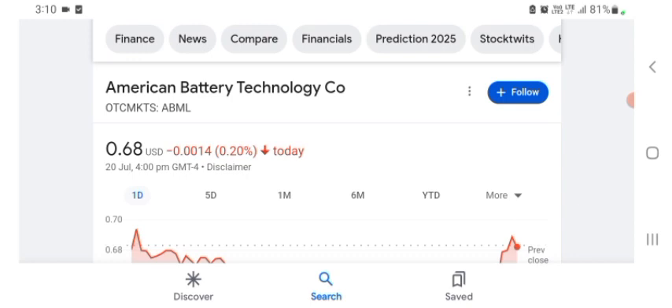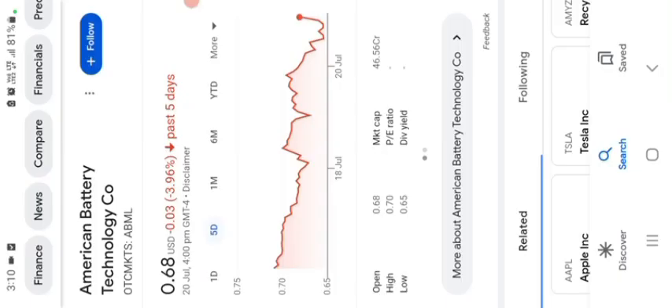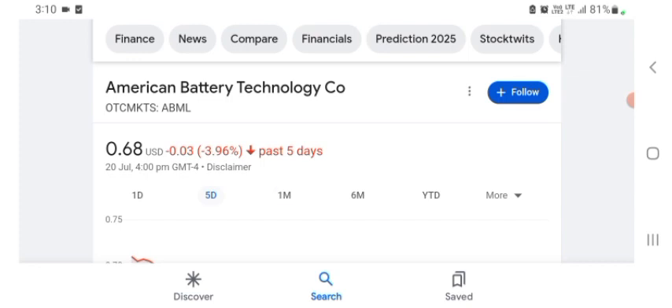The ABML stock was trading at $0.68 US dollar with 0.22% negative in a day. Five days before, the stock was trading at 3.96% negative in a day. One month before, the stock was trading at 12.57% negative in a day.